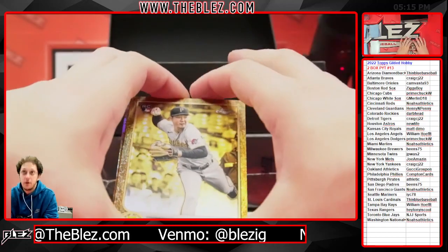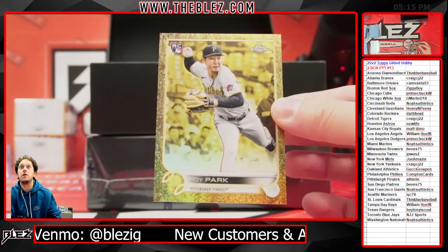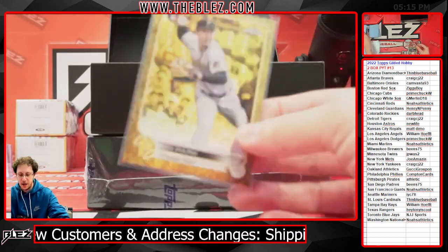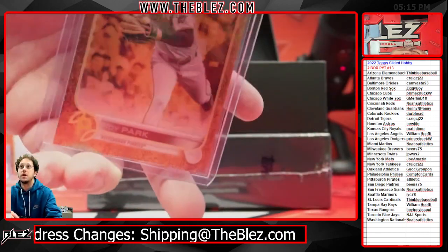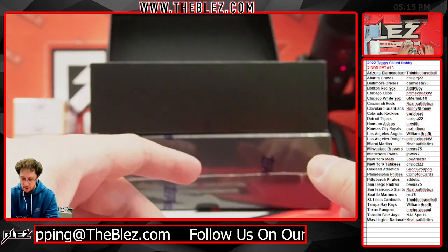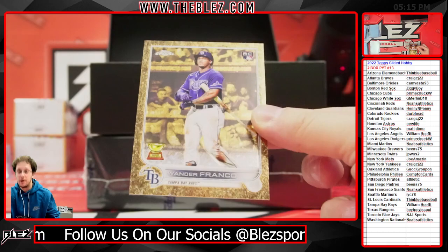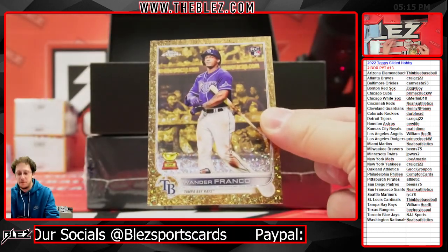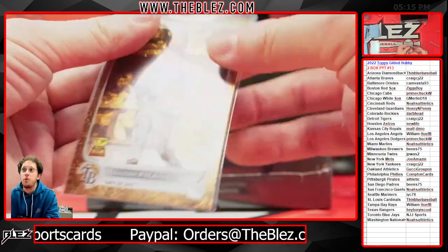It's Hoy — Hoy Park, our first card out of the pack, numbered to 99 on Hoy. He went from the Pirates to the Athletics. This next card is a pretty cool one — his name is Wander. Wander Franco for William and the Rays, numbered to 50.